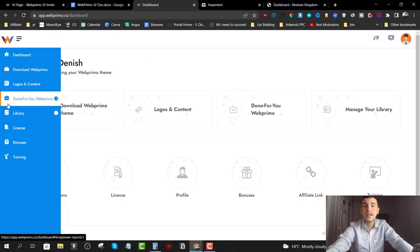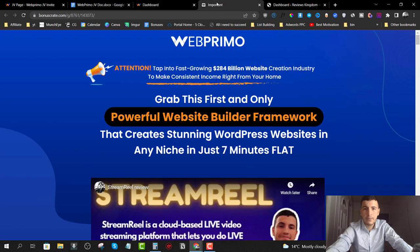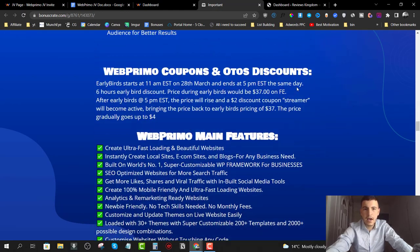I'm here inside the members area today. I'm going to give you a full demo and walk through how this works. Before we do that, I'm going to leave a link down below in the description that will take you straight to my Web Primo review article, where you can find out more information about Web Primo, the pricing, upsell details, as well as the discount coupons you can use when you check out.